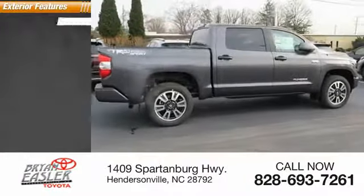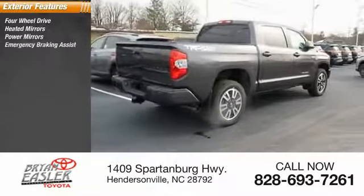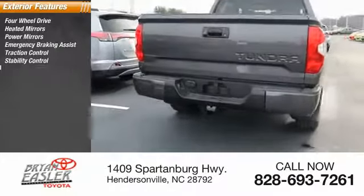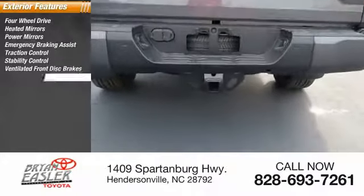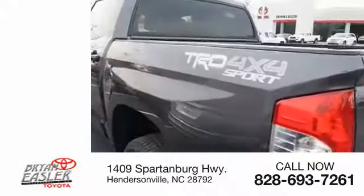Here are some of this vehicle's great options: four-wheel drive, heated mirrors, power mirrors, emergency braking assist, traction control, stability control, ventilated front disc brakes, daytime running lights, remote keyless entry, engine immobilizer.